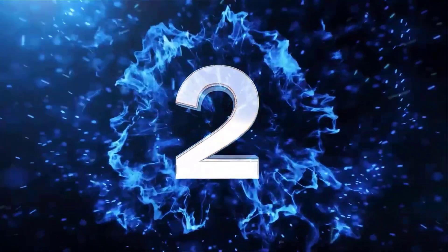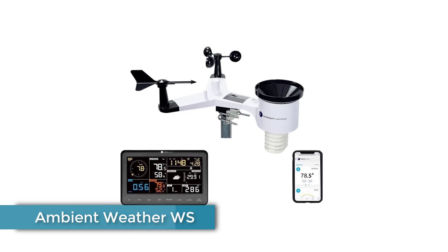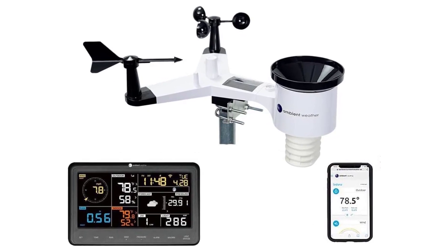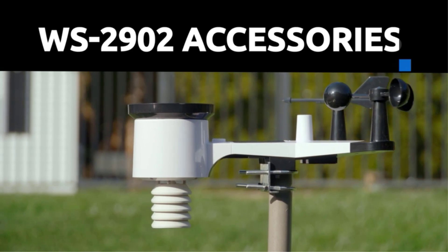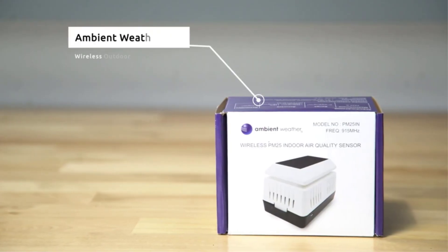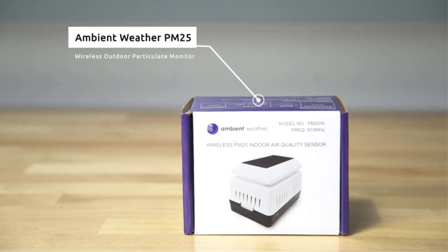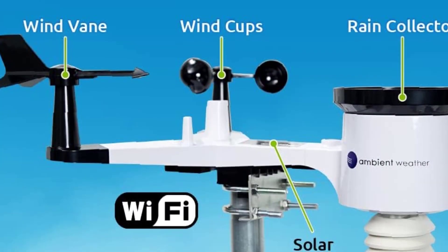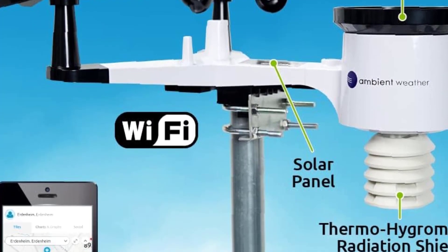Number 2: Ambient Weather WS-2902C Osprey. If accurate measurements are high on your list of purchasing factors, the Ambient Weather WS-2902C Osprey will not disappoint. When we compared the data produced by this model to the official weather stations in our area, there were little to no discrepancies. The Osprey records indoor and outdoor temperatures, wind speed and direction, indoor and outdoor humidity, rainfall, UV, solar radiation, wind chill, and dew point.